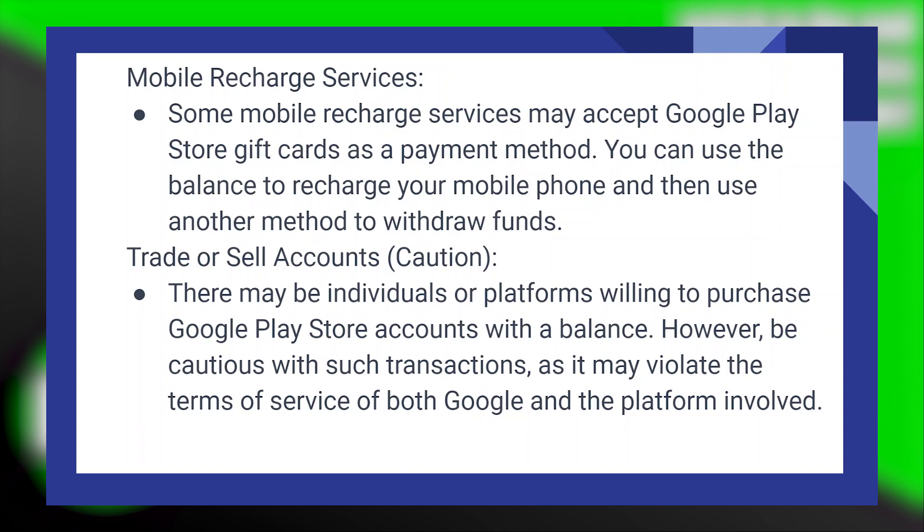There may be individuals or platforms willing to purchase Google Play Store accounts with a balance. However, be cautious with such transactions, as they may violate the terms of service of both Google and the platform involved. So this is how you can transfer your Google Play Store balance to the Cash App.